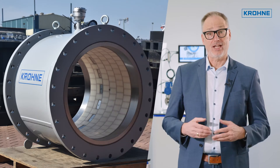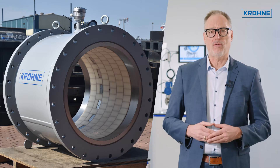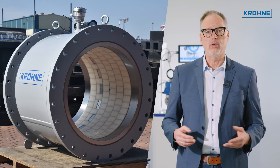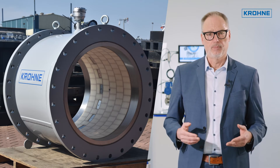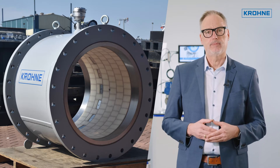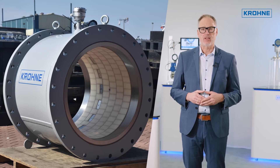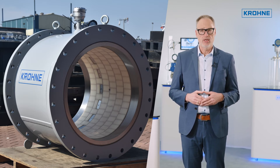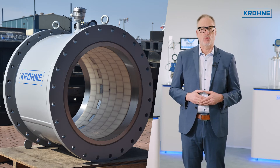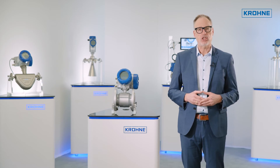We are now presenting the next generation of instrumentation for dredging applications. The Optiflux 4300 ERT can offer volumetric flow, mass flow, velocity, density, and solids concentration. It combines the well-established Crone flowmeter technology with a high-end non-nuclear density meter based on tomographic technology — a unique device that can help to optimize dredging operations.